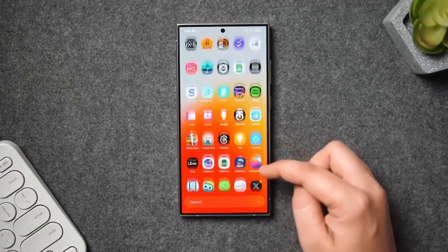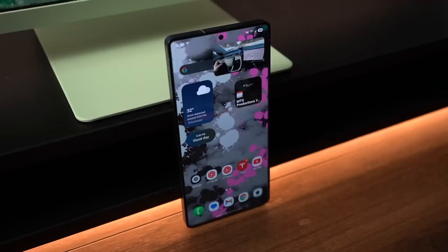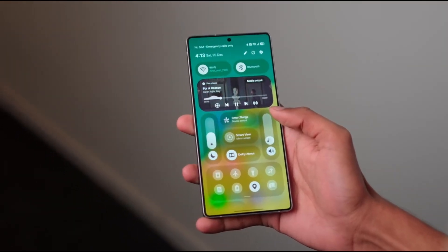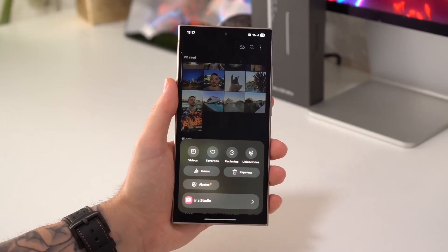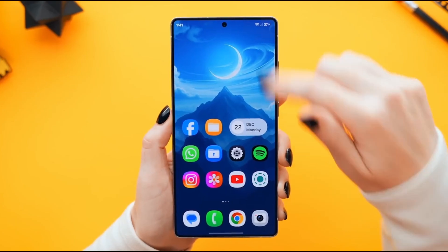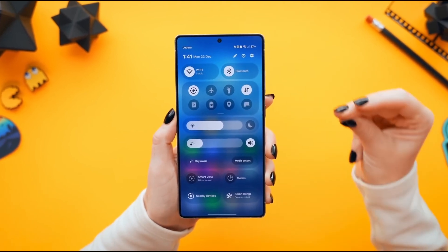Let's talk about customization, because this is another area where Samsung finally stopped pretending and actually delivered. The Quick Panel is no longer something you tolerate — it's something you design. You choose what stays, you choose what goes, you choose how big things are and where they live. And once you set it up properly, you stop digging through menus and start controlling your phone faster.